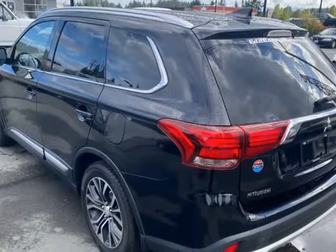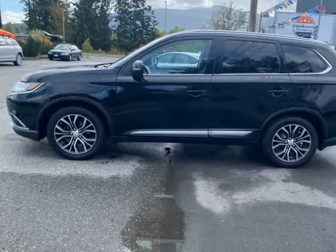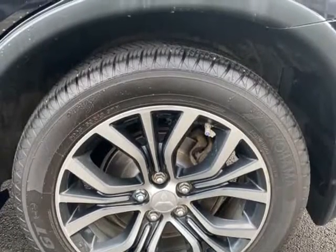Very strong service records from new at Nanaimo Mitsubishi. This is a 2-owner vehicle. This car has been very well serviced and looked after, and driving it, you'd think it had done half the kilometers.